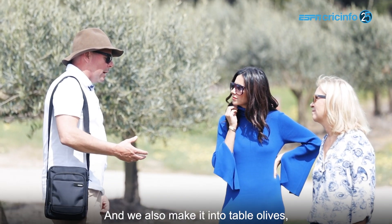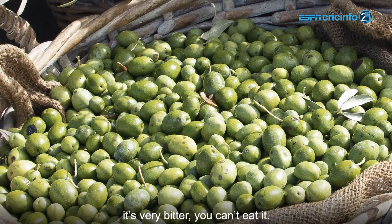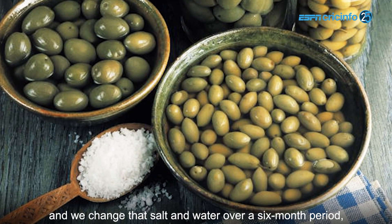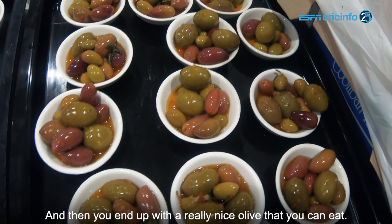We also make it into table olives where we use a process over a six-month period. Because if you pick an olive off a tree, it's very bitter — you can't eat it. When you pick it, we put it in salt and water and we change that salt and water over a six-month period, and that extracts all the bitterness, and then you end up with a really nice olive.